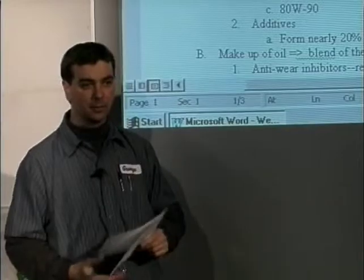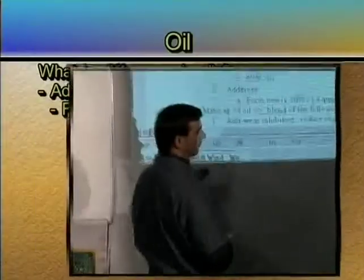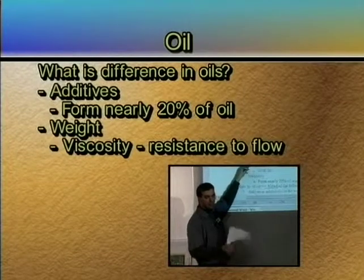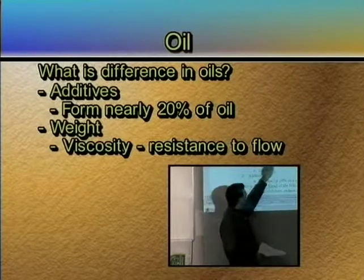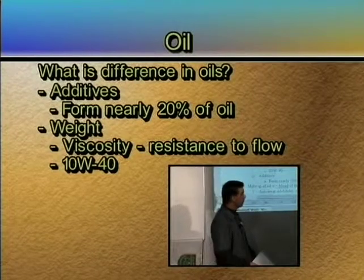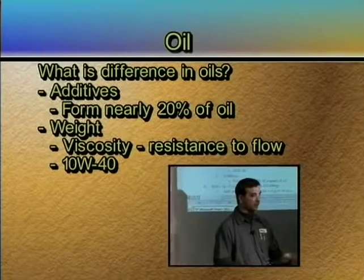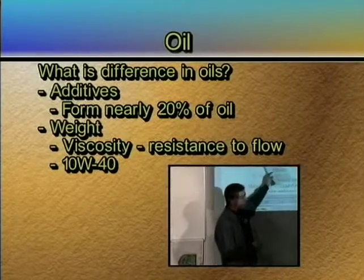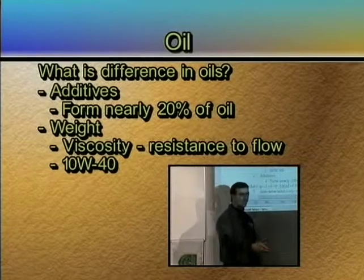We'll talk about what those additives are. The other difference is going to be the weight — that's the viscosity of it — and hopefully you're following your operator's recommendation on what you should put in there. If you see something that says 10W-40, that means when it's cold in the wintertime it'll display the characteristics of a 10-weight oil. The 10-weight is a viscosity weight — it's the resistance to flow, how well it flows under cold conditions.